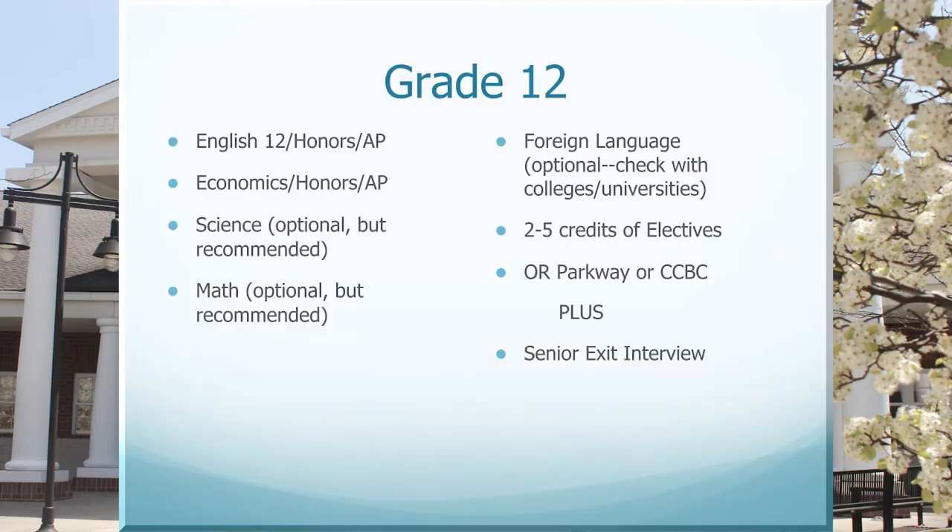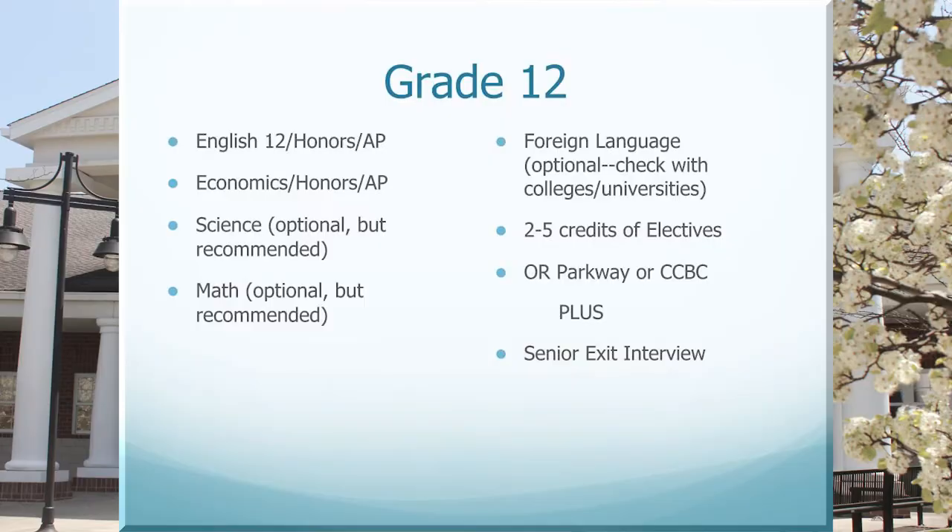Now we will discuss your 12th grade classes. You will have the option of taking English 12, Honors English 12, or AP English 12. You also have the option of taking regular economics, honors economics, or AP economics. Please remember that these two classes are graduation requirements for South Fayette High School. You will have the option of taking two to five elective credits — it is important to think about what you want to do after graduation and align your electives to your interests after high school. You can also continue with your Parkway program, which will be a four-credit program, and you will also be responsible to complete your senior exit interview.